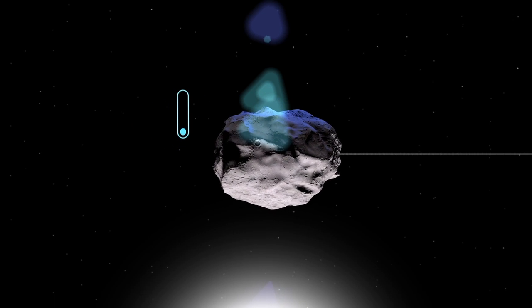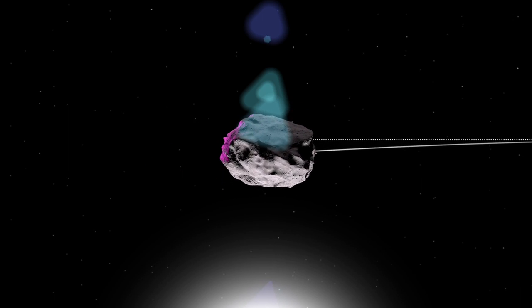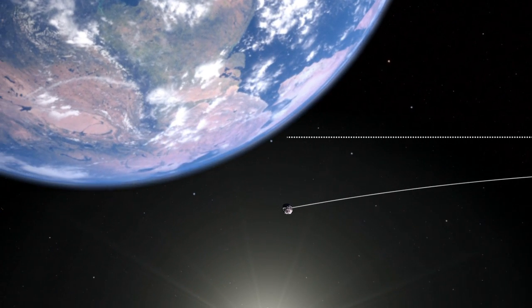However, once that side rotates away from the Sun, it radiates the heat into space. This can act as a sort of mini-thruster that slowly changes the asteroid's direction, potentially making the difference between a near-miss and an impact.